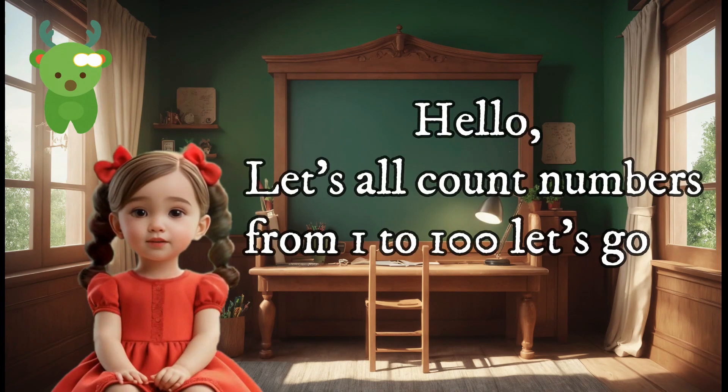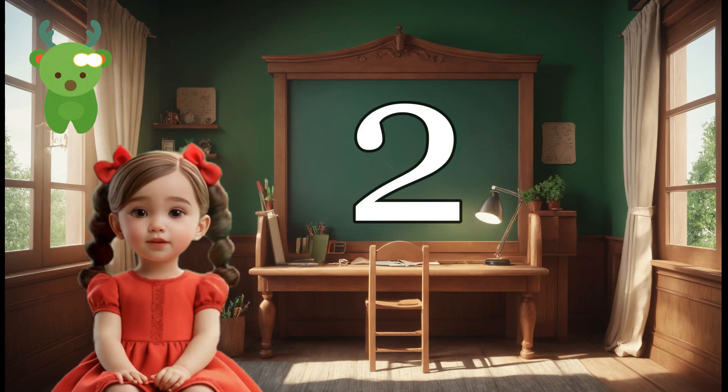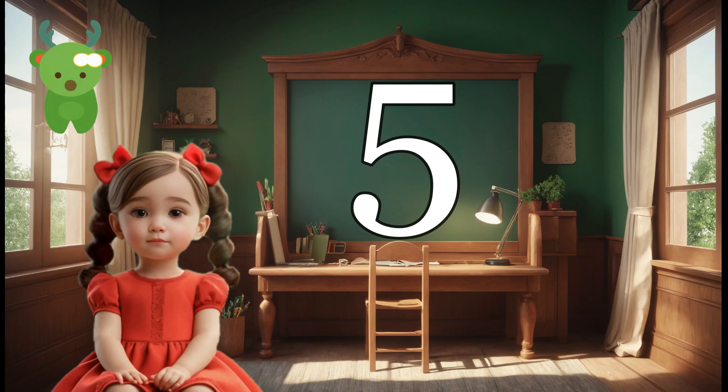Hello, let's all count numbers from 1 to 100. Let's go on. 1, 2, 3, 4, 5, 6.